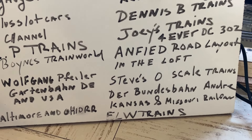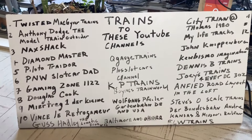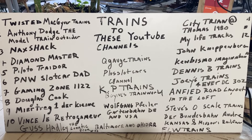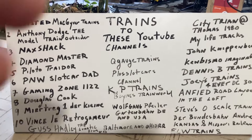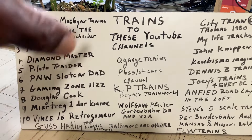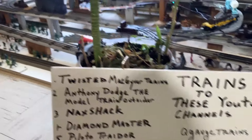Take a look at this board — these are the YouTube train channels I'm recommending. I want to see if I missed anybody. If I didn't put you on this board, when I make this video, make a comment and I'll put you on the board. I have no problem advertising your channel.